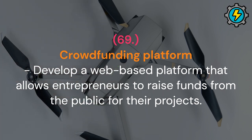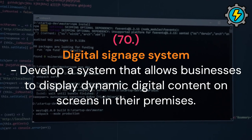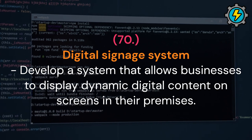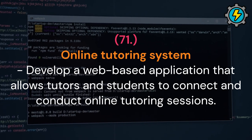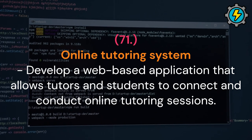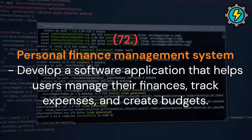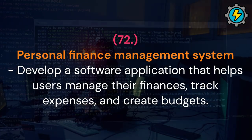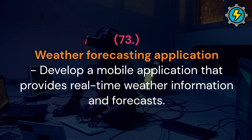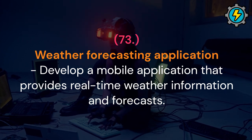Digital signage system: develop a system that allows businesses to display dynamic digital content on screens in their premises. Online tutoring system: develop a web-based application that allows tutors and students to connect and conduct online tutoring sessions. Personal finance management system: develop a software application that helps users manage their finances, track expenses and create budgets. Weather forecasting application: develop a mobile application that provides real-time weather information and forecasts.